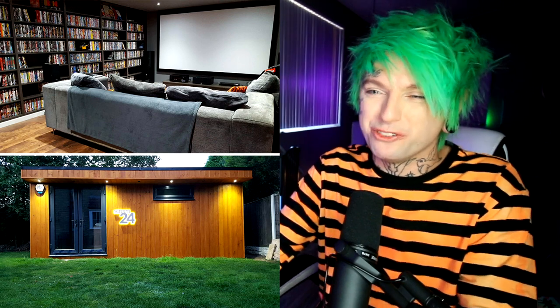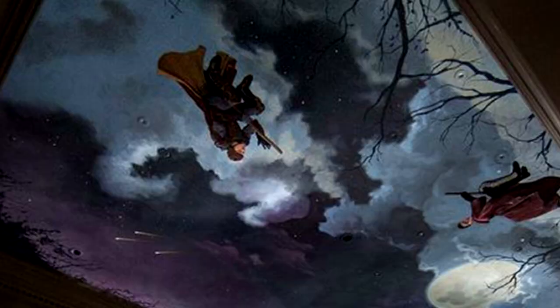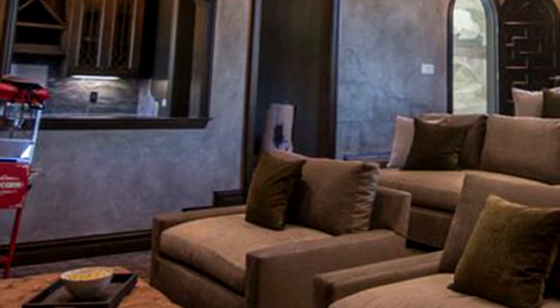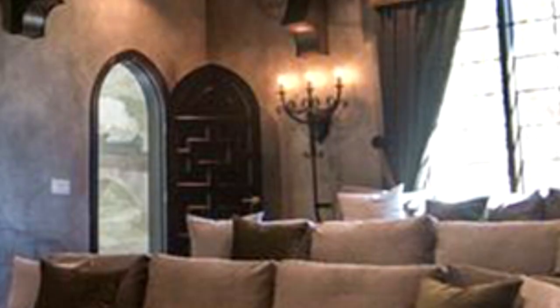This person looks like they have a separate building out back — a tiny house or something — just for watching movies. That's pretty smart if you live with other people because then you could watch movies really loud without bothering anybody. They have so many movies on the wall. Check out this Harry Potter themed room — there's a really detailed mural on the ceiling, a popcorn maker, and even the lights and doors are Harry Potter themed. Really cool setup.